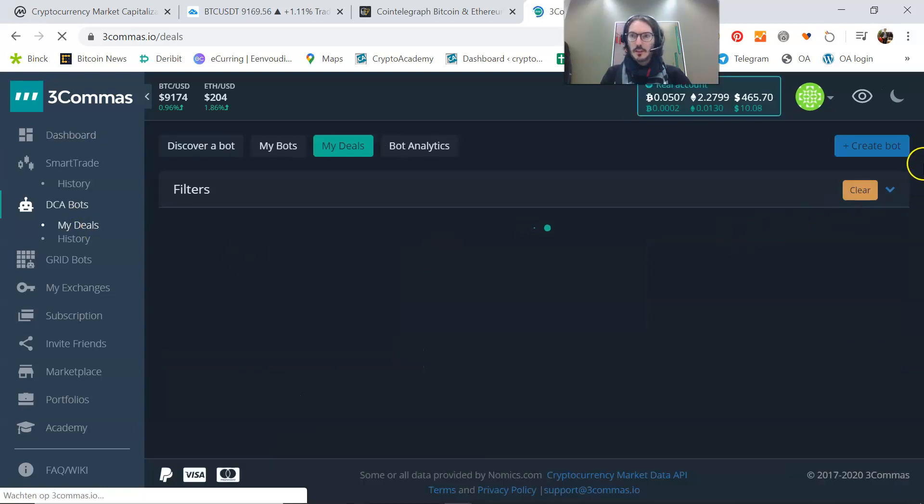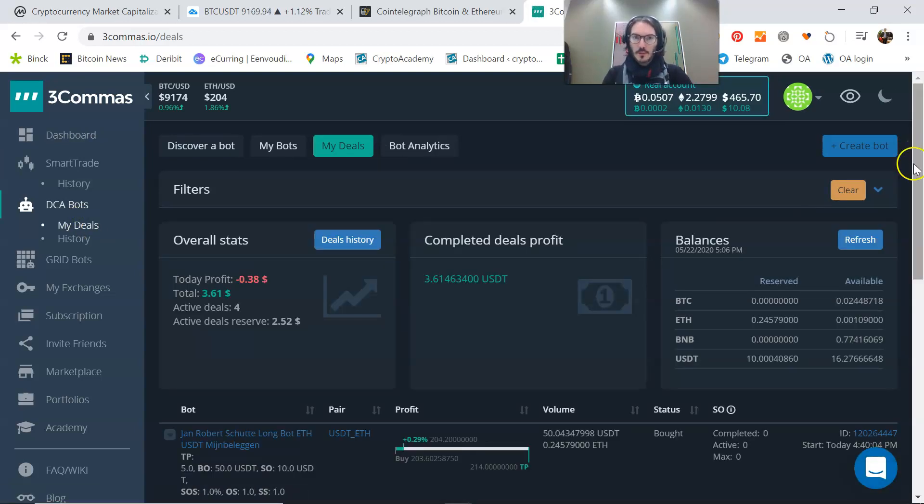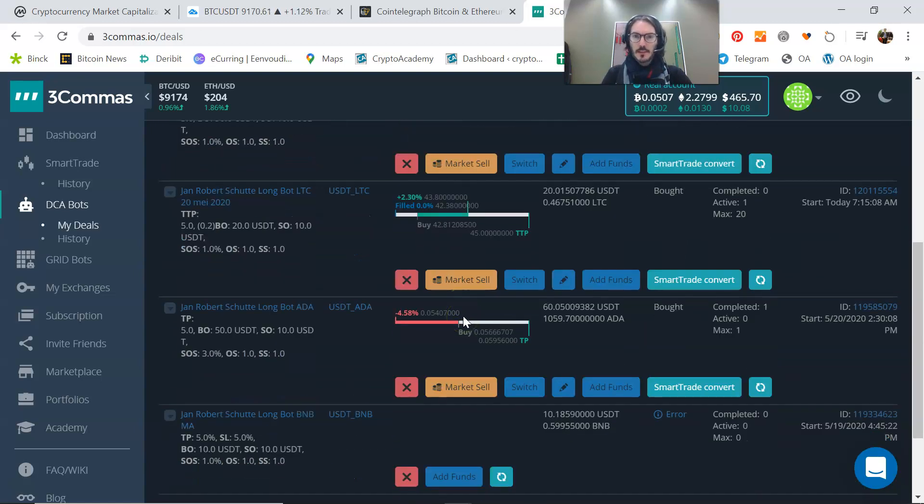We are running some bots here and it's very cool to see them running 24 hours. It's not too much — $3.60 in completed profits — but what's very nice is a position that is 2% higher on a recent LTC trade, taken this morning at 7:15. I have all kinds of bots in place between $20, $50, or $100 per bot.